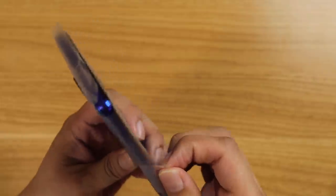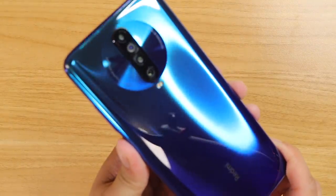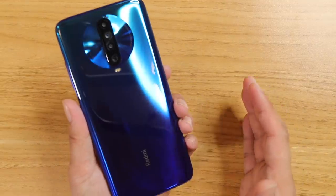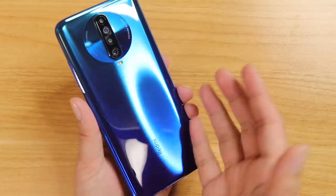Here's the phone. Time to peel, and there you go. The first thing you're going to notice is that it definitely looks like the Huawei Mate 30. Let me just tell you that Xiaomi is infamous for copying a lot of phone companies like Huawei and Apple.